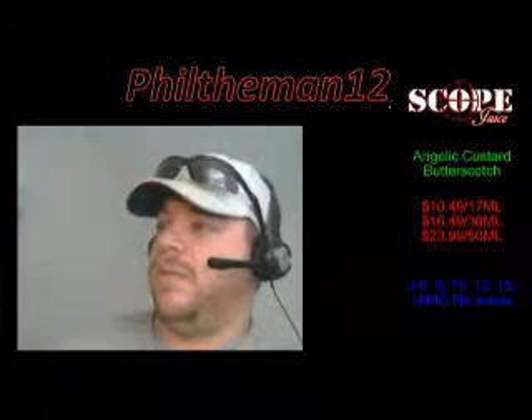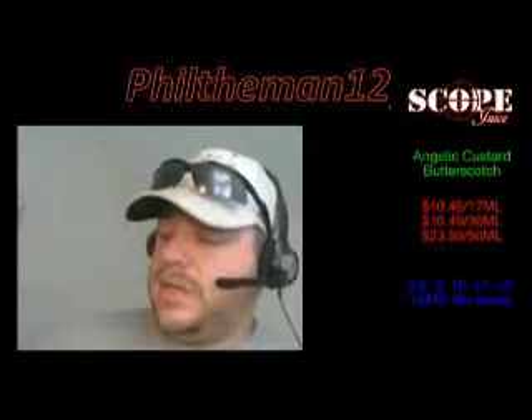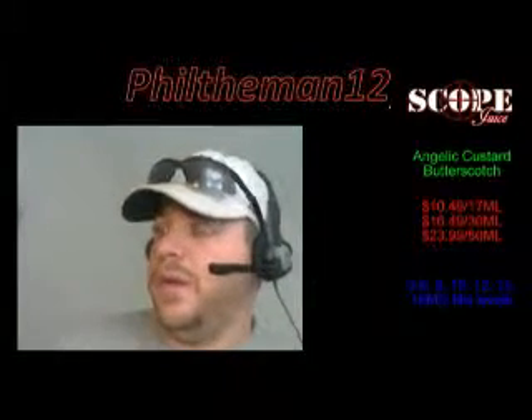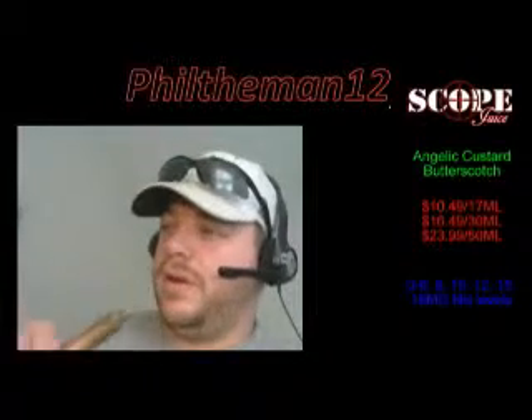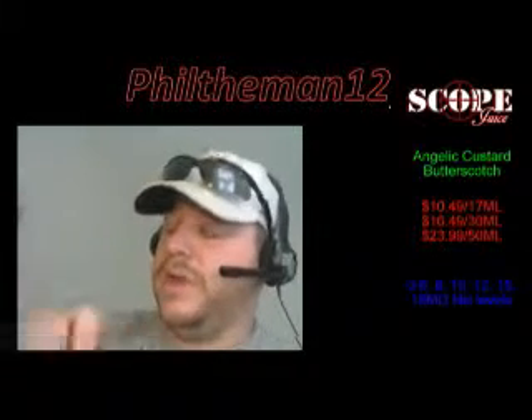He also does his PG/VG basically however you want it — he's got a drop-down menu on his website. So definitely give him some love, check him out. He's got some really good juice, guys.